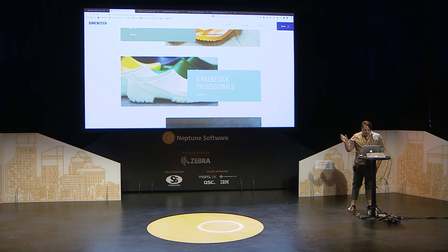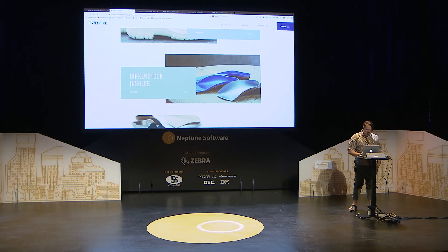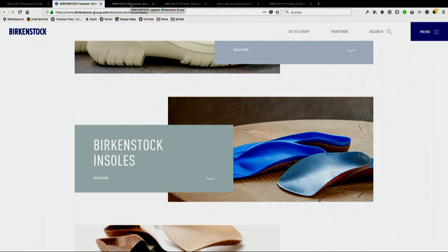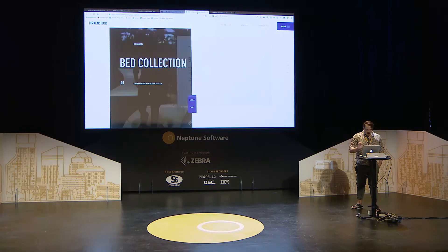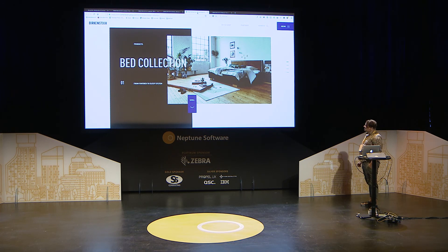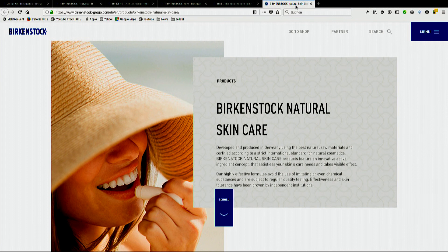There's even a professional sector and insoles for those who want to customize their normal shoes the Birkenstock way. We also have footwear. A new sector is belts, which I'm actually wearing. And something quite new is a bed collection and a natural skin collection.